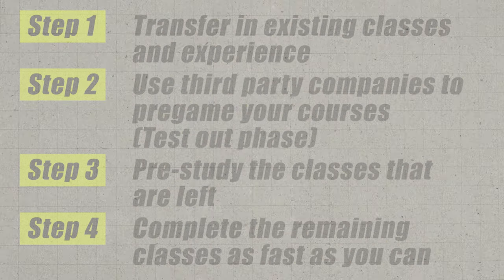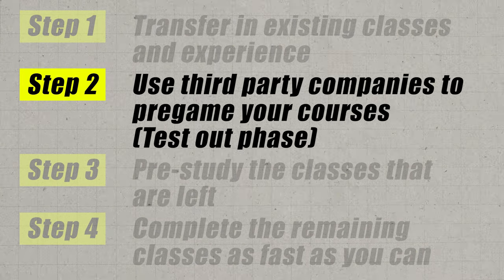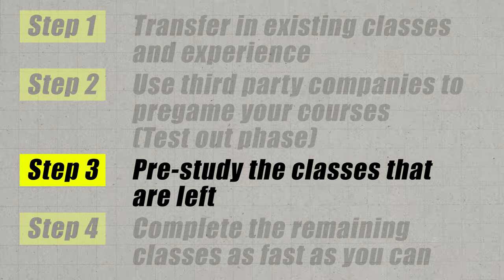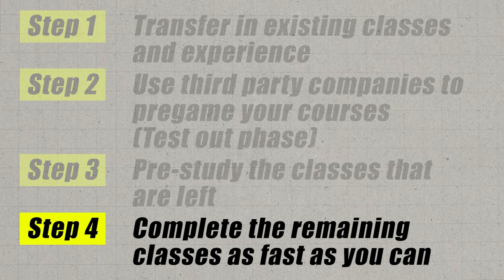This is why it's so important to follow this entire guide step by step. Even if you do end up taking an extra month or two, it's still like one and a half to two years versus 5.1 years on average. So overall, the strategy summary: Step one — transfer in existing classes. Step two — test out of as many classes as you can using third-party companies. Step three — pre-study the remaining courses. Step four — enroll and knock those classes out as fast as you possibly can.